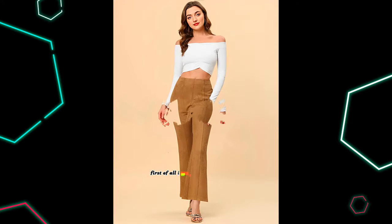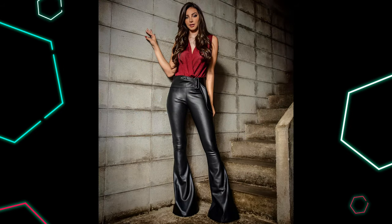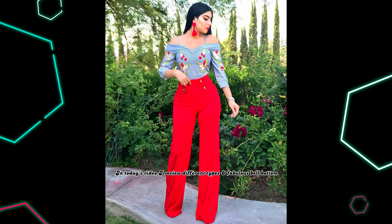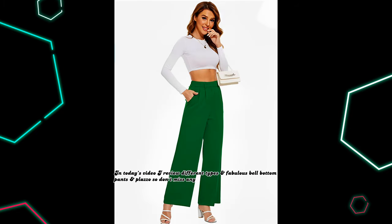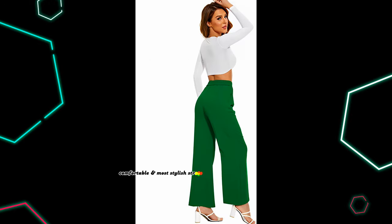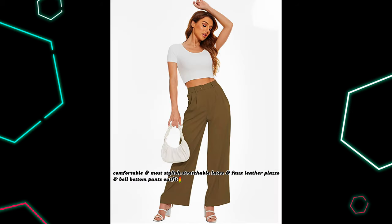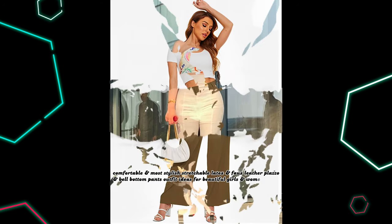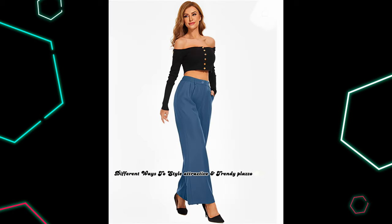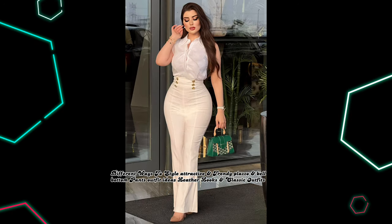First of all I want to thanks all those who like my videos, keep supporting and loving. In today's video I review different types and fabulous bell-bottom pants and plazo, so don't miss any of these — watch till end. Comfortable and most stylish stretchable latex and fox leather plazo and bell-bottom pants outfit ideas for beautiful girls and women. Different ways to style attractive and trendy plazo and bell-bottom pants outfit ideas, leather looks and classic outfits ideas.